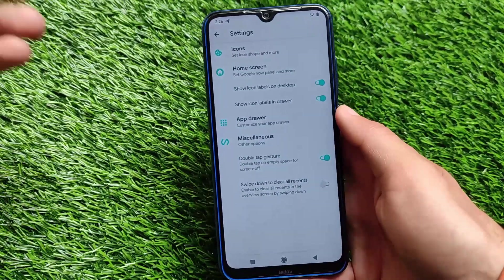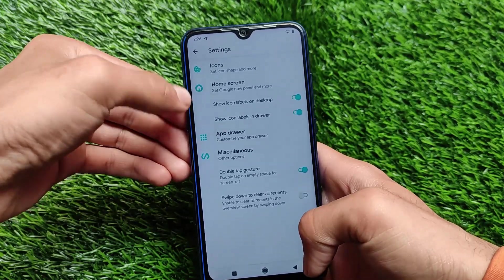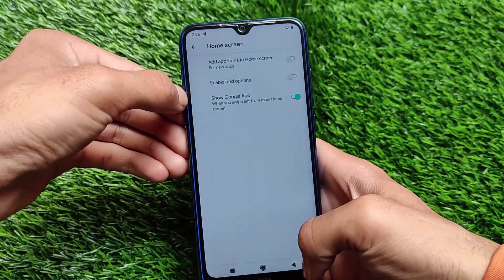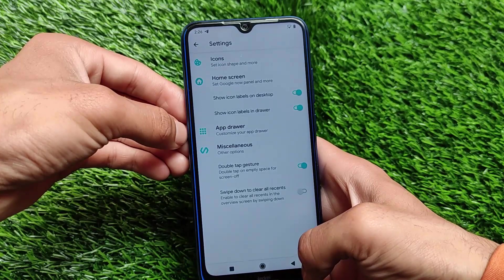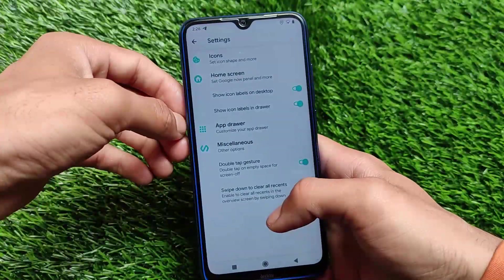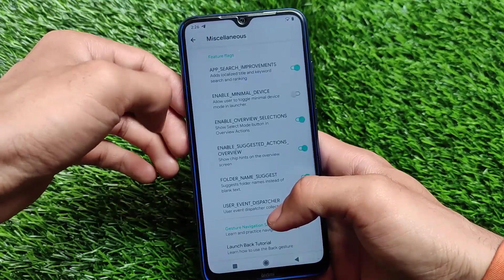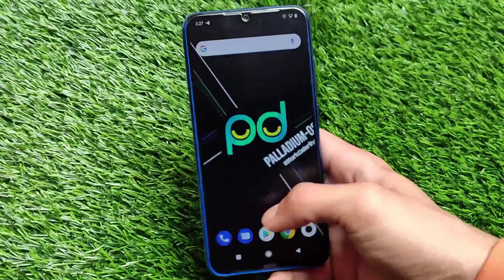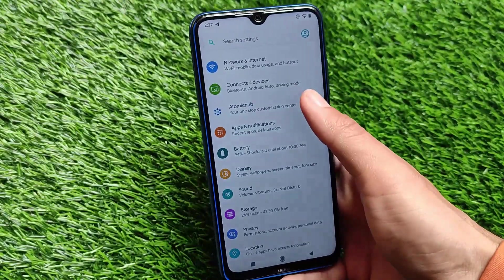Moving on to home screen settings, unfortunately the app locker is not available — not in the main settings, not in the launcher settings either. So both face unlock and app locker are missing in this build. If you're using Redmi Note 8 Ginkgo or Redmi Note 8T, both devices can install this unified Palladium OS build.